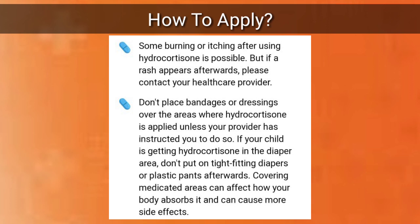Some burning or itching after using hydrocortisone is possible, but if a rash appears afterwards, please contact your healthcare provider. Don't place bandages or dressings over the areas where hydrocortisone is applied unless your provider has instructed you to do so. If your child is getting hydrocortisone in the diaper area, don't put on tight-fitting diapers or plastic pants afterwards. Covering medicated areas can affect how your body absorbs the medication and can cause more side effects.